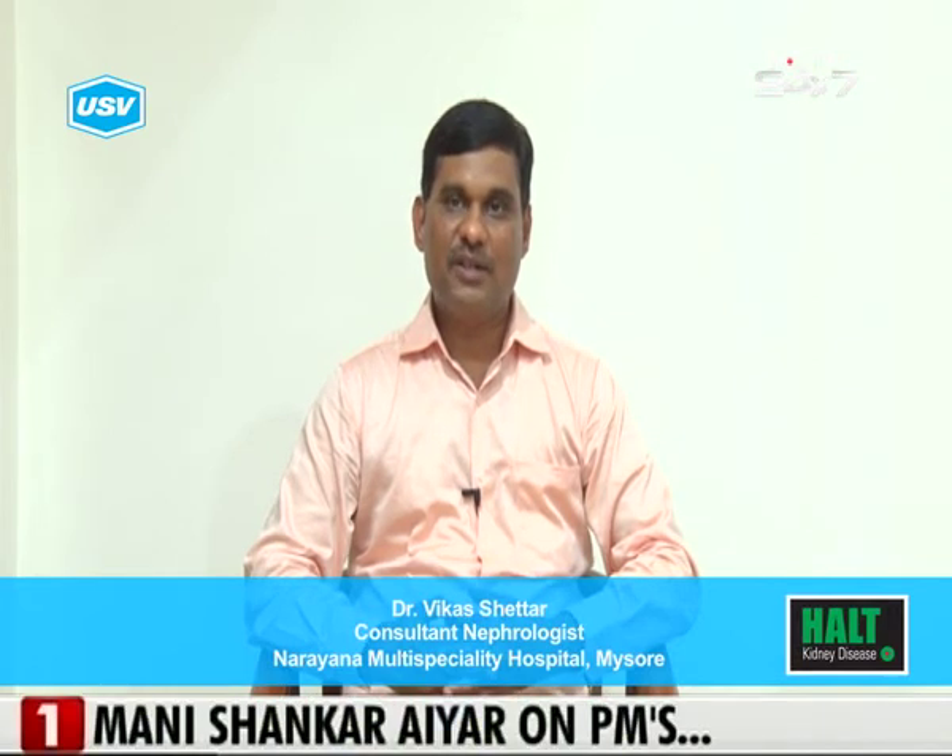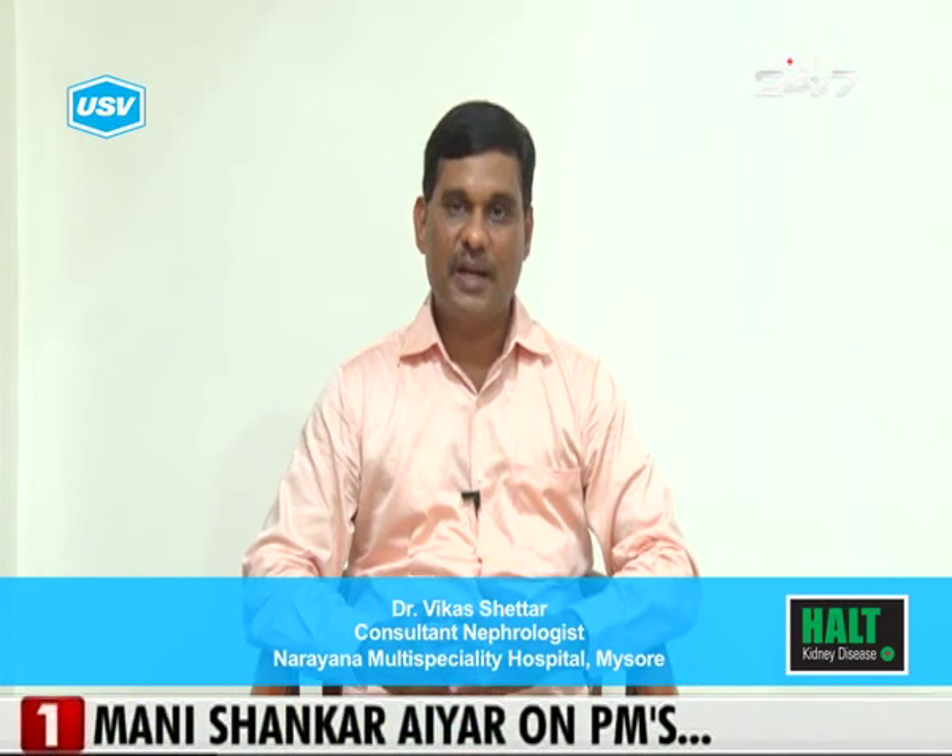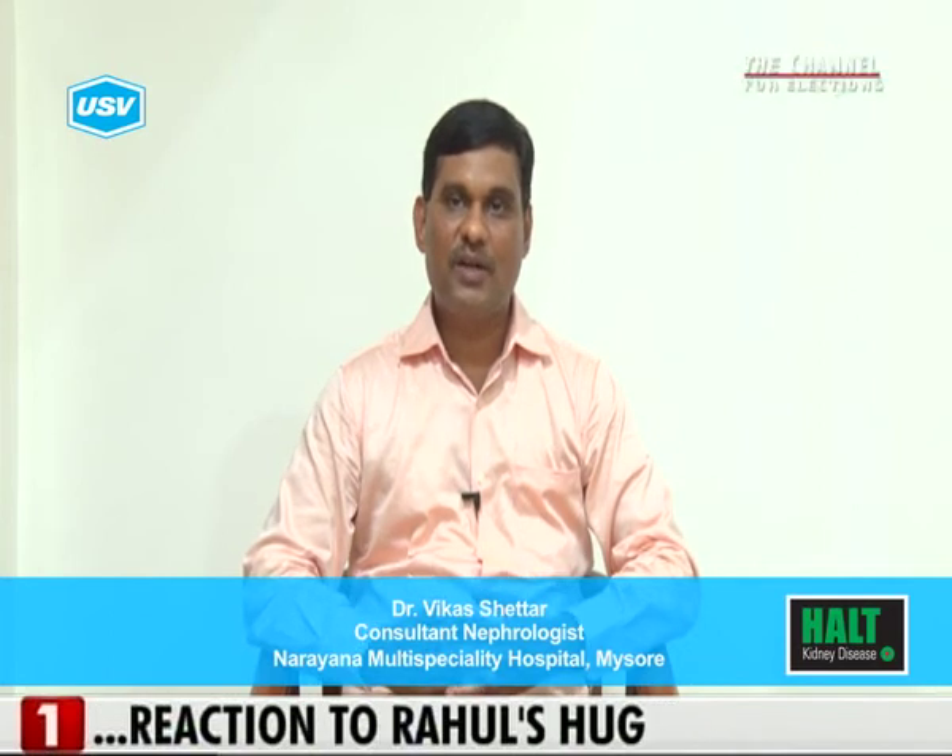Early diagnosis can lead to dietary modifications, lifestyle modifications, and medications, which help in slowing the further progression of kidney disease. The risk factors which cause kidney disease should be addressed, like control of blood sugar and control of blood pressure.